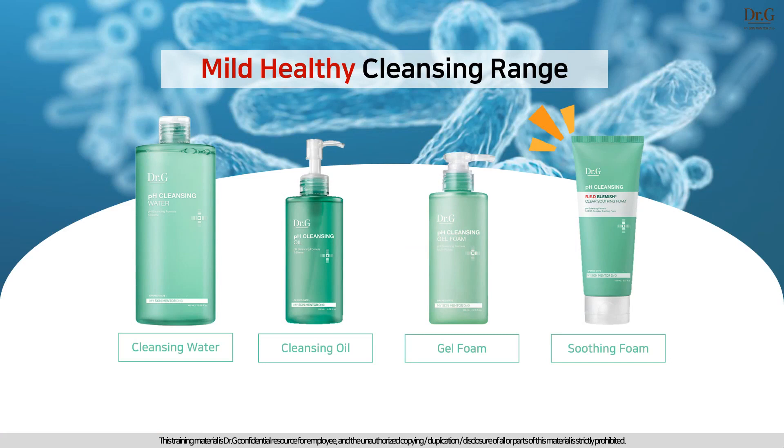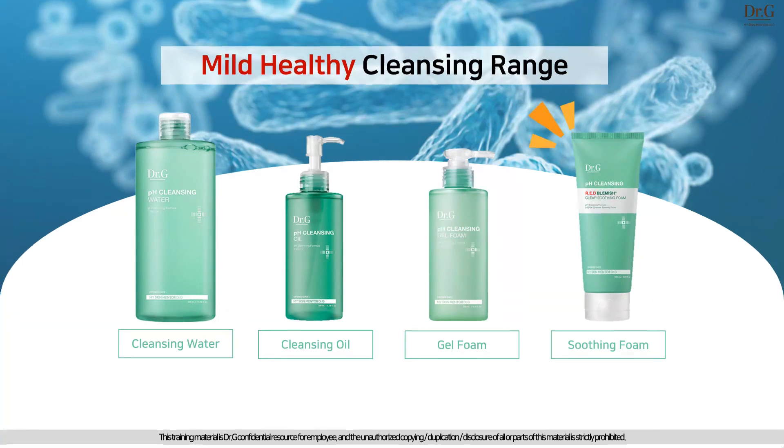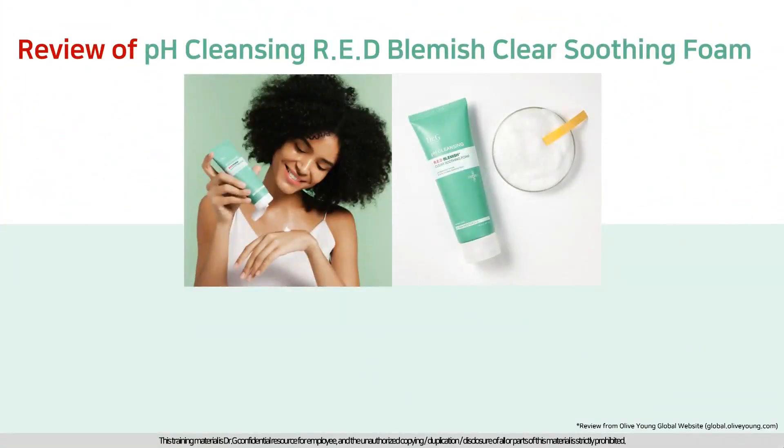The mint-colored pH cleansing range has five kinds of lactobacillus and strong cleansing effect, so it is loved by so many Koreans. pH Cleansing Red Blemish Clear Soothing Foam is focused on acne-prone skin, quickly soothing and washing off skin concerns, and is loved by so many global customers.